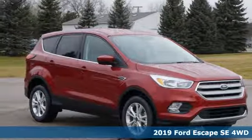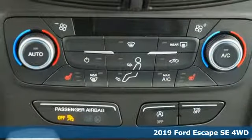It's a new 2019 Ford Escape. Every generation has its Ford. This one's yours.